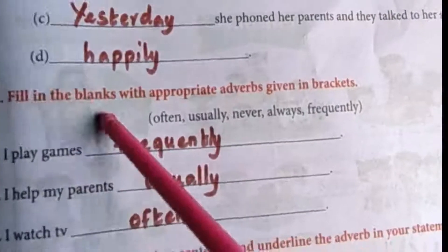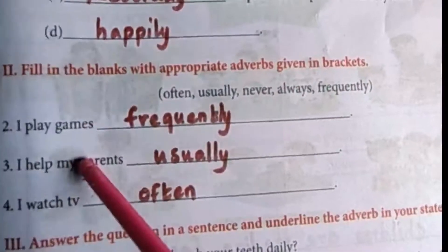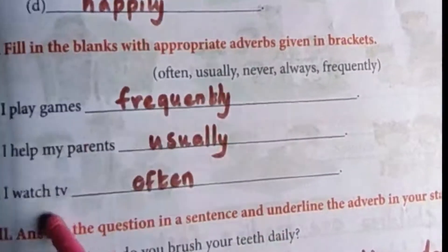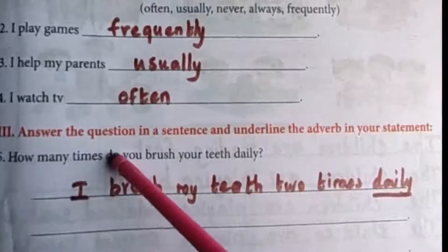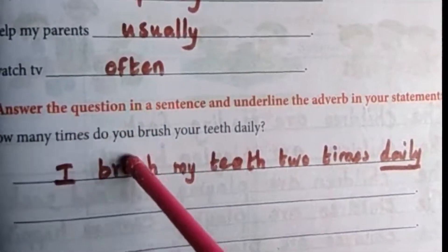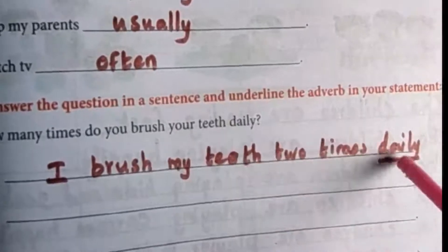Next, fill in the blanks with appropriate adverbs given in brackets: often, usually, never, always, frequently. I play games frequently. I help my parents usually. I watch TV often. Answer the question in a sentence and underline the adverb: How many times do you brush your teeth daily? I brush my teeth two times daily. The adverb here is daily.